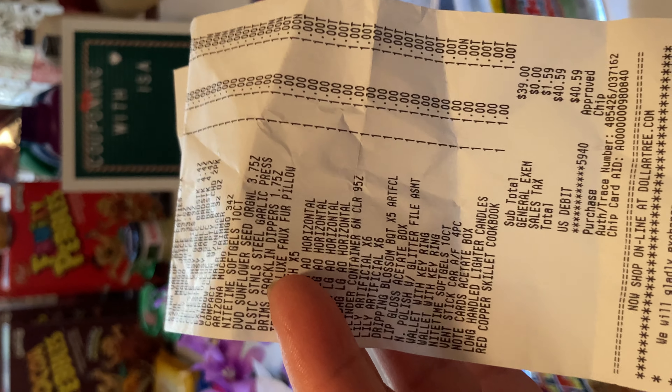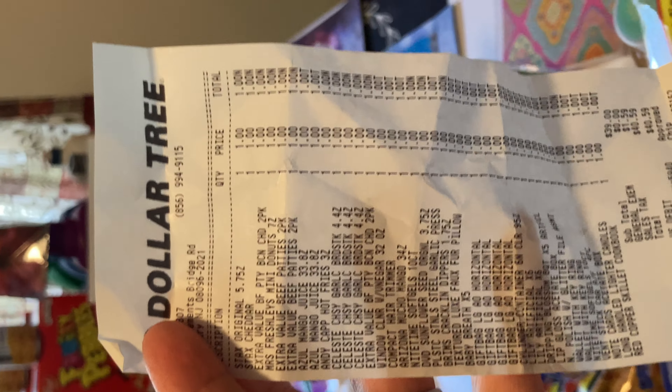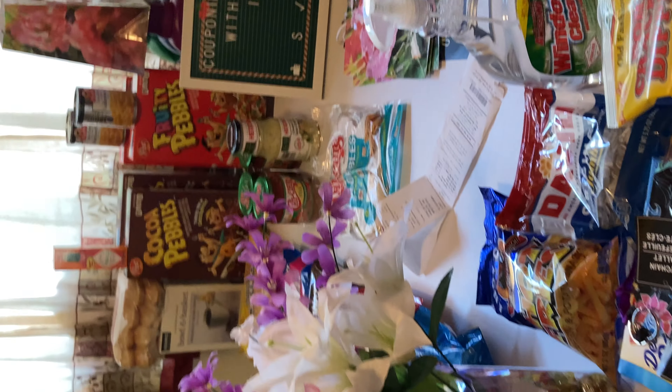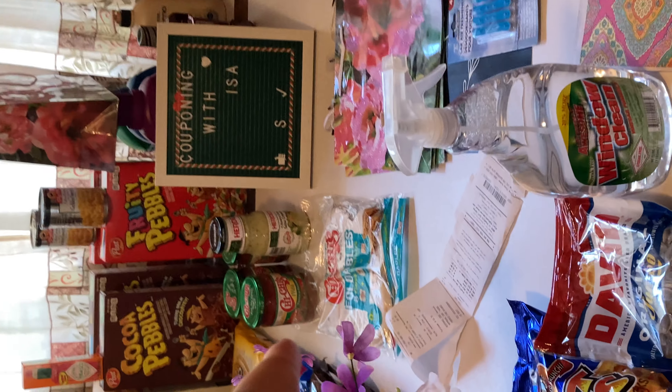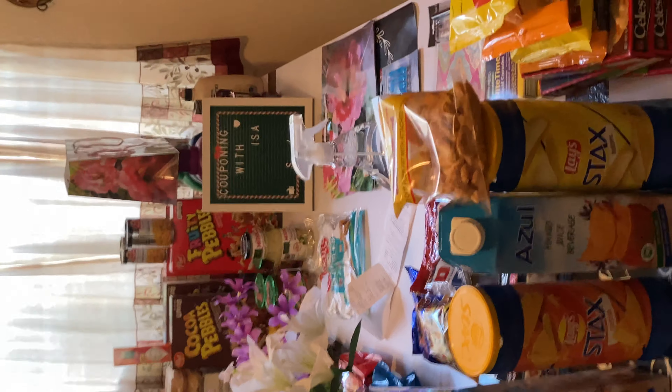Let me show you the receipt from Dollar Tree. Remember the gift bags — we already had the four dollars for that. It came out to $40.59 at Dollar Tree. Then $65 and some change at Shop Right. So those are the weekly deals.